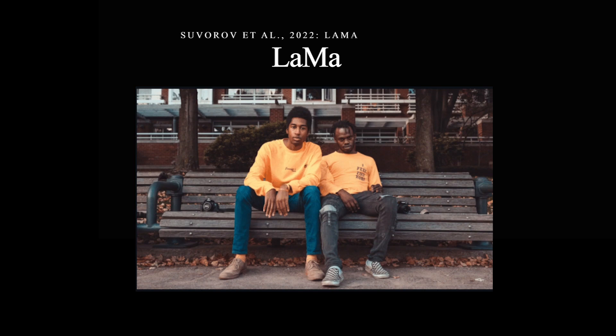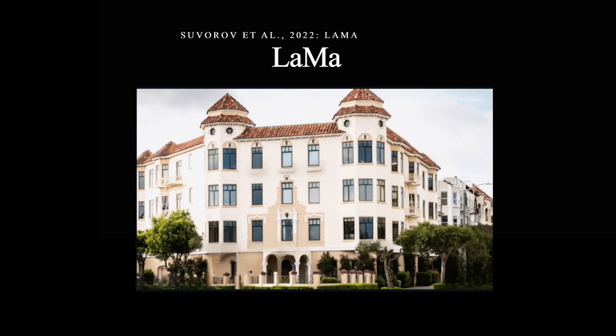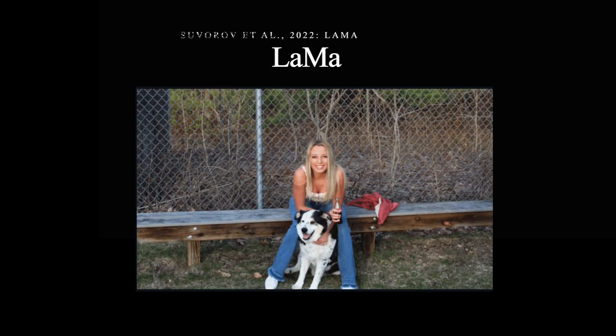Lama automatically removes any undesired object or person in an image and fills the image with what should have appeared behind it.